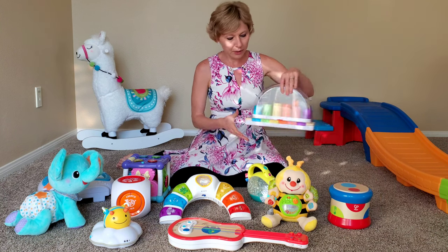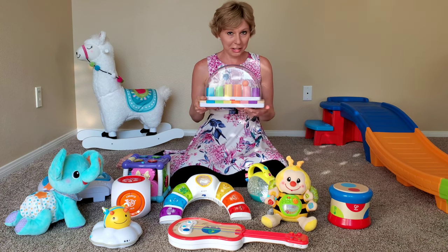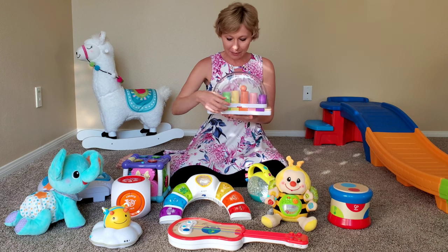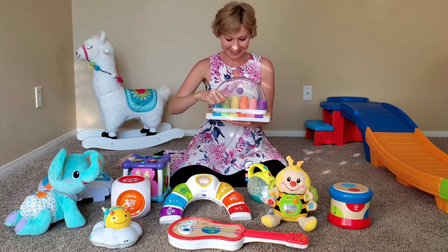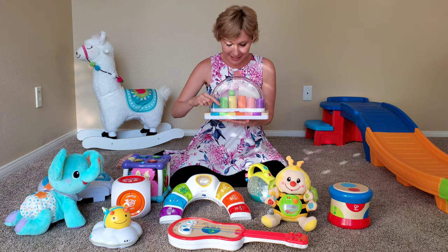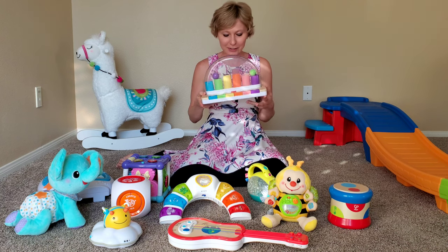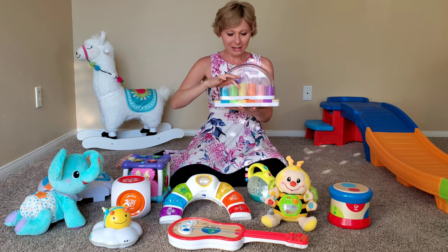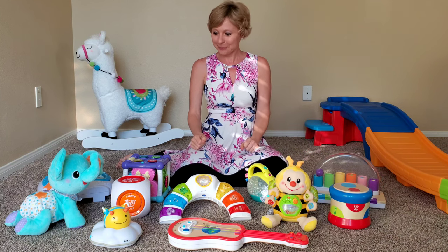Another great toy we more recently got is this Mirari ball pop musical toy. What differentiates this from all the other toys is that it has a dual thing going on — it has different sounds, but if you press it hard enough the balls start jumping, which is very fun. It also has another mode where it makes different sounds. She loves this and loves the balls; sometimes she turns it over and then all the balls go back. An awesome, fun toy for a little bit of rough play with the balls.